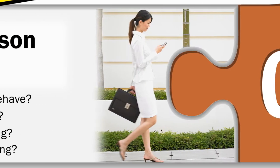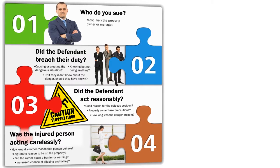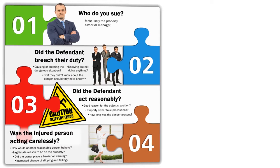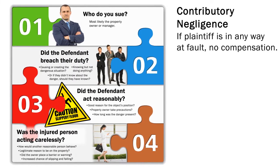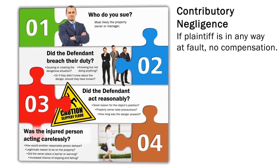Was the injured person engaged in activities that could increase the chance of slipping and falling — for example, texting while walking? In a slip and fall lawsuit, both sides will attempt to prove that the other was at least partially at fault. In some states, there is contributory negligence, where if the plaintiff is in any way at fault, they cannot recover damages.